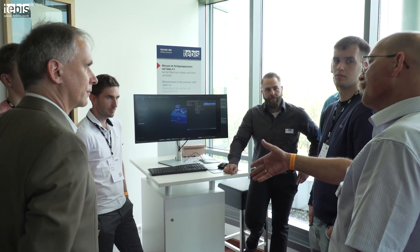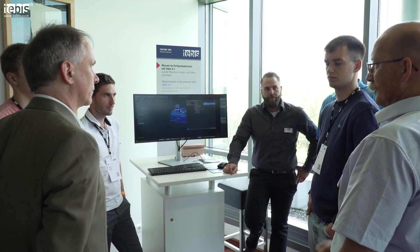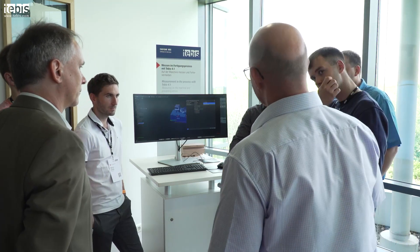Ich sehe das Thema Messen im Fertigungsprozess als wesentliche Steigerung der Sicherheit an, weil ich jetzt in der Lage bin, im Vorfeld die Aufspannlage zu überprüfen, vollautomatisch den Bezugspunkt zu korrigieren, aber auch beliebig im Prozess einfach zu sagen: zwischendrin muss ich mal messen, ist noch alles in Ordnung, kann ich den nächsten Schritt gehen.